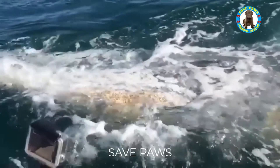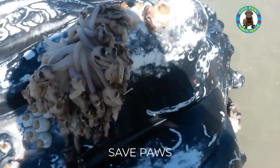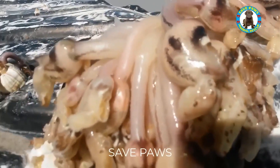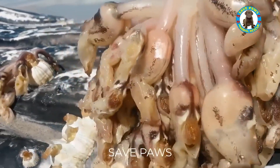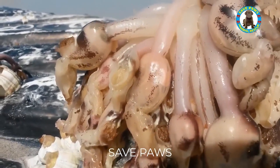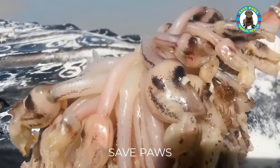Barnacles attach to whales for several reasons. One of the main reasons is that whales provide a large, stable surface area for barnacles to attach to, which can provide them with protection from predators and strong ocean currents. In addition, whales are also a source of food for many types of barnacles, as they often have a layer of microscopic organisms, such as plankton and algae, that barnacles can feed on.